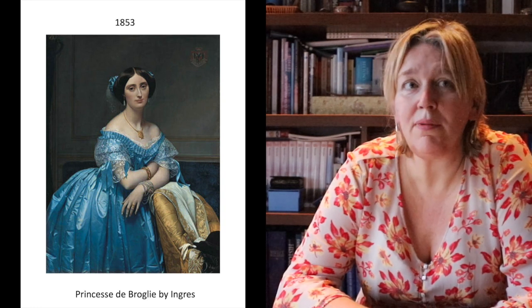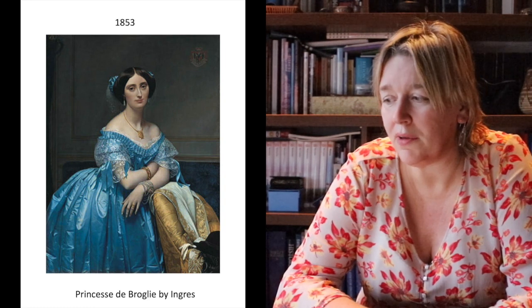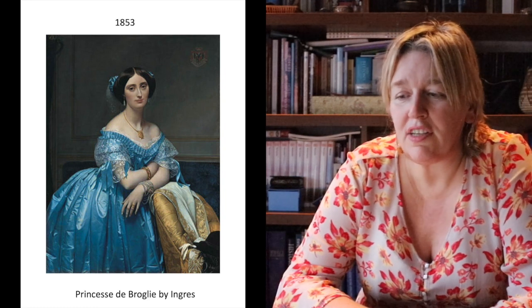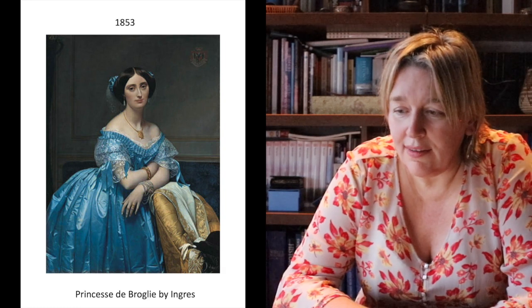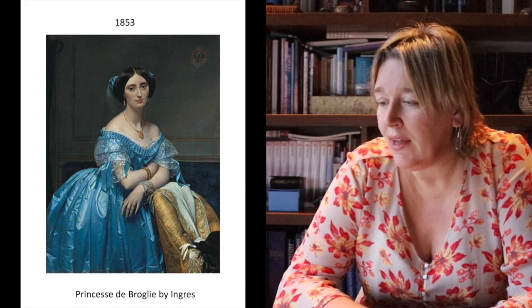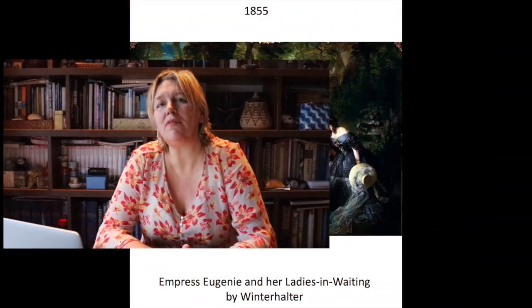Here we have another lady from the early 1850s, one of the attendants of Empress Eugenie, wearing a very characteristic hairstyle later associated with Empress Eugenie — a kind of soft, full hairstyle — and you can see her wearing a blue dress. Here we have the Empress herself.